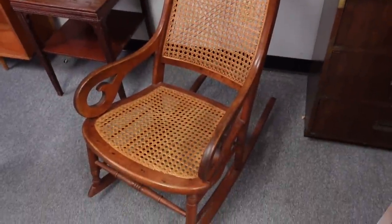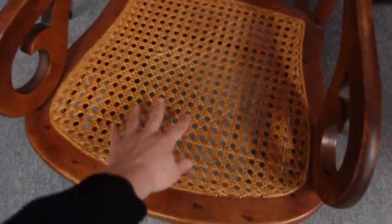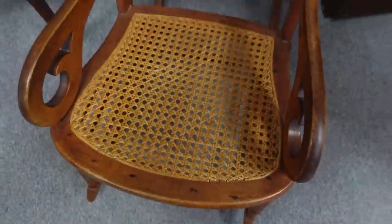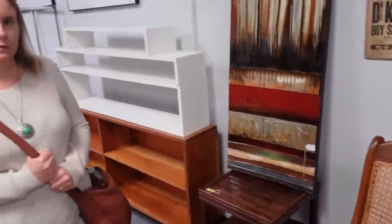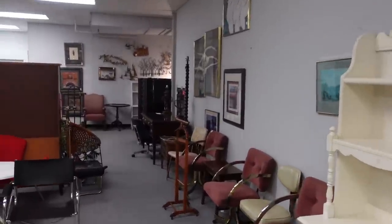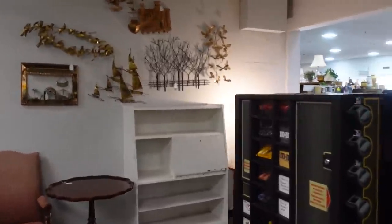Now this is a bentwood rocker — actually not really considered bentwood, but it's a rocker and it has caning all over it. What goes bad most is the caning itself, but people can repair it. They also sell sheets of caning online. It's sort of like the Thonet — T-H-O-N-E-T — bentwood rockers. Thonet would make more sense because it's like a throne where you sit, but it is Thonet.